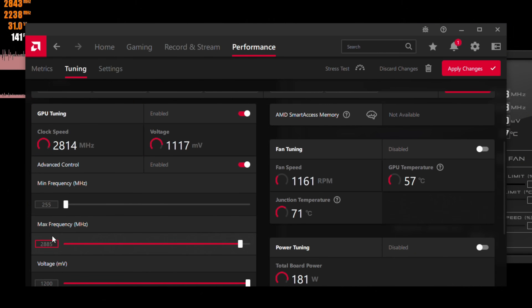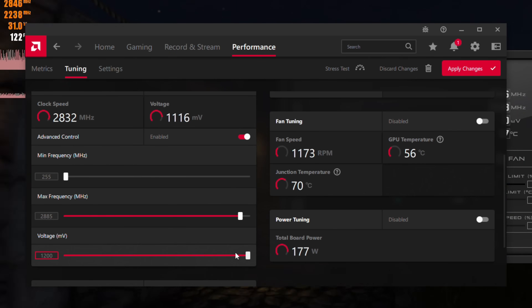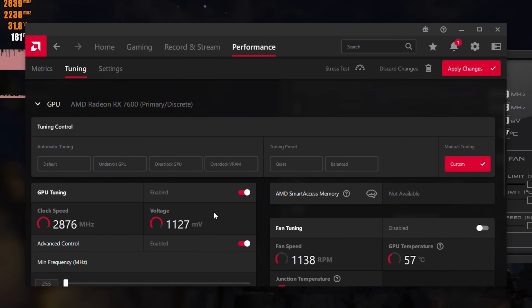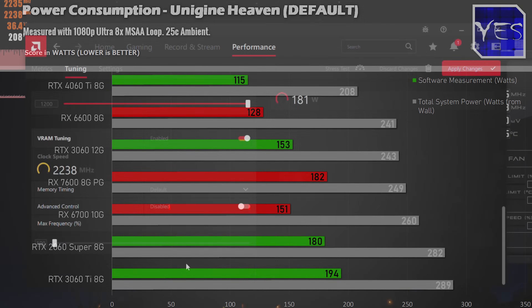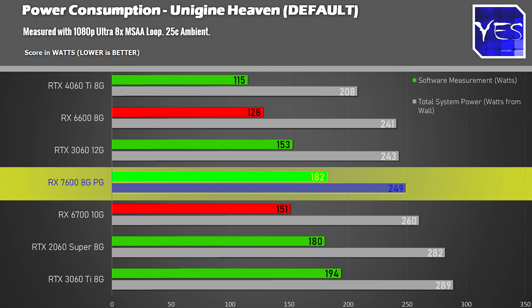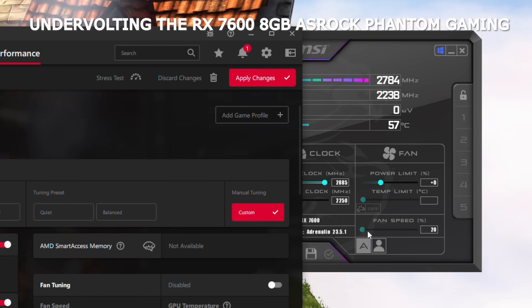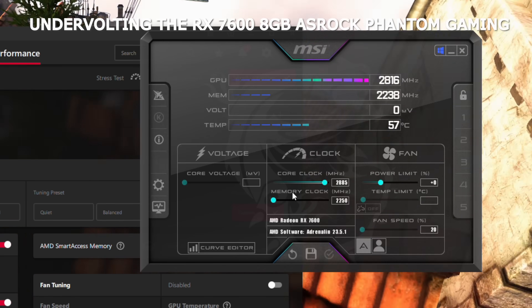Let's get into power consumption and undervolting. This card had some different behavior — the numbers read out by AMD software were actually really high, but from the wall it came in with a really good result, so power consumption on this GPU is actually pretty good. If you decide to undervolt it, you can drop power consumption drastically, to the point where I was getting a little over 100 watts — about a 70-watt drop.